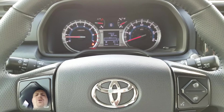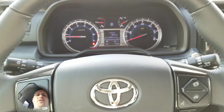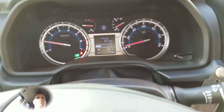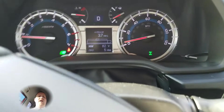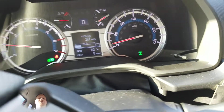Anytime you're going under 60 miles per hour, you can shift from two wheel drive to four wheel high. Get the vehicle up to a few miles per hour, and all you do is pull back on the shifter. You'll see the icon blinking, and once it is locked in, it'll be solid.